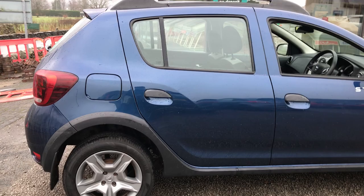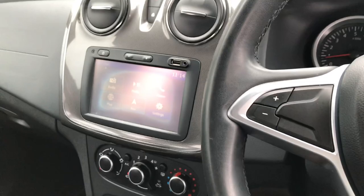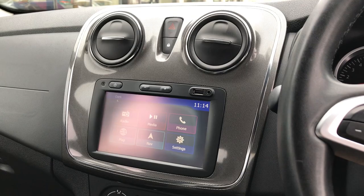We've also got a raised ride height, so if you struggle with getting in and out of a vehicle, this one will be perfect. Moving on to the interior, we've got the multimedia system in the middle which shows FM, AM and DAB radio.